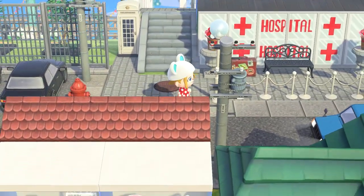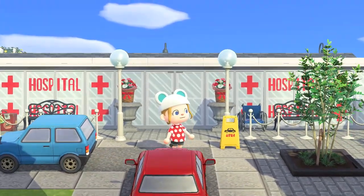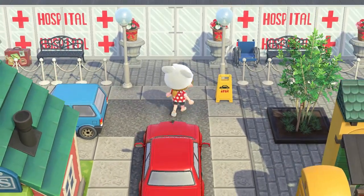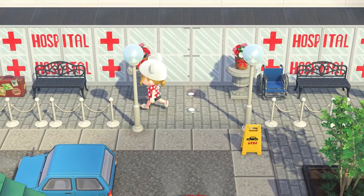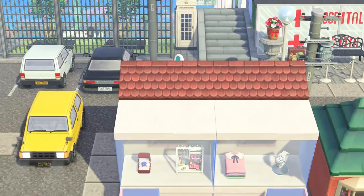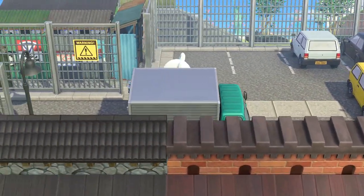Now let's head down here and here's the hospital. We caught a little glimpse of this hospital earlier because this joins on to the town from the earlier run. I love how it all kind of loops around - you can just keep going and find a new section. There's just so, so much to look at.